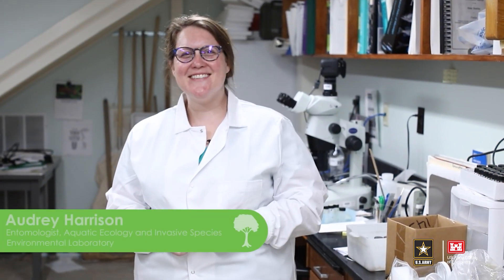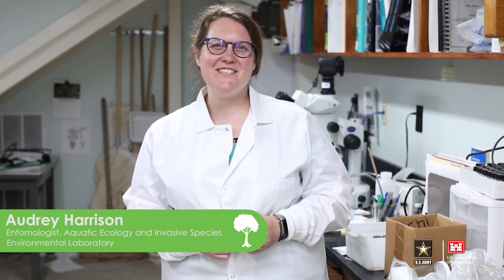I'm Audrey Harrison and I'm a research entomologist here at ERDC. I'm working on a macroinvertebrate colonization study in the Lower Mississippi River.